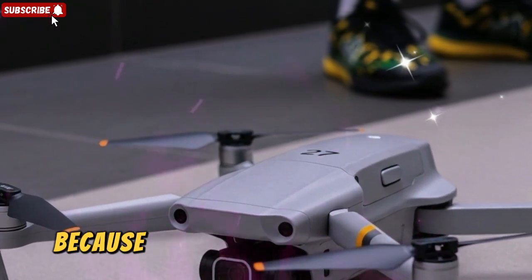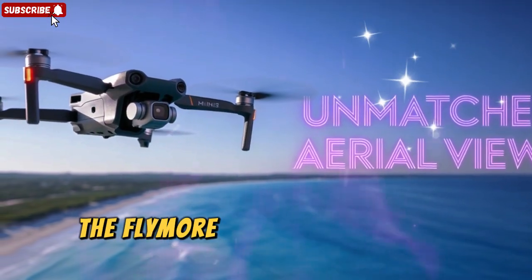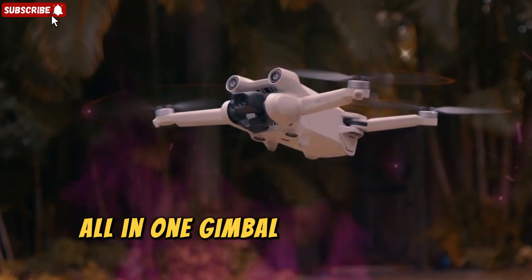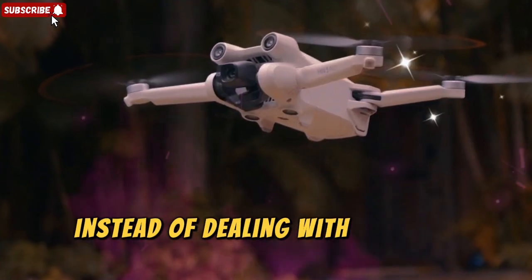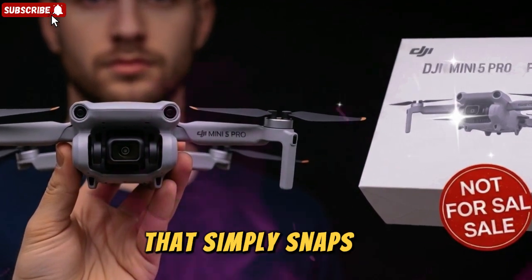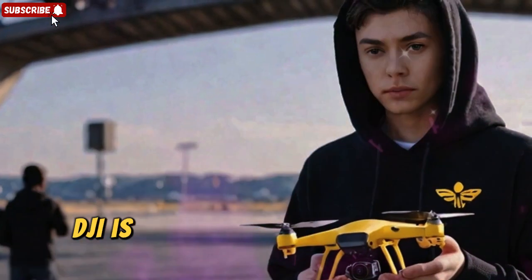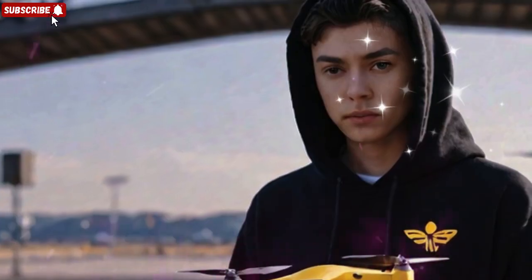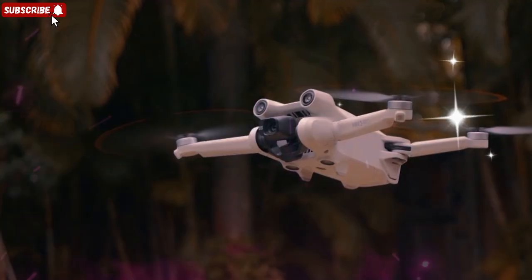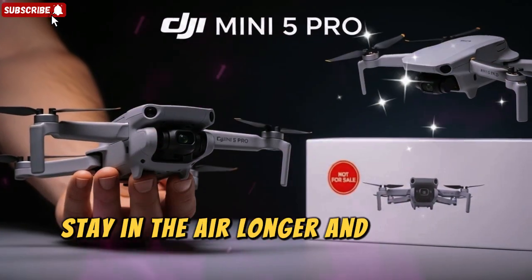Let's move on to the accessories, because DJI knows that most buyers don't just want the drone — they want the complete package. The Fly More bundles are packed with extras that make your flying experience smoother and more enjoyable. You'll get a brand new all-in-one gimbal and propeller protector that combines everything into one convenient piece that simply snaps on. On top of that, DJI is including three intelligent flight batteries, six spare propeller sets, a filter kit for more creative shooting, a charger, cables, and a premium carrying case. Right out of the box, you'll have everything you need to get started, stay in the air longer, and protect your gear properly.